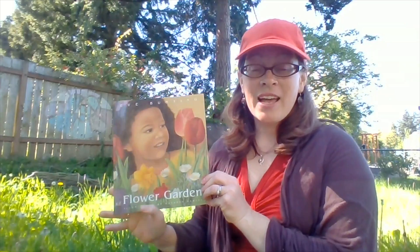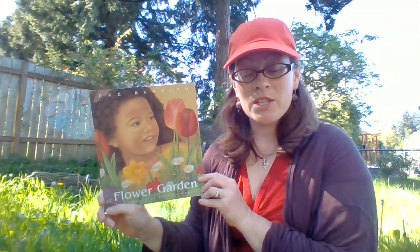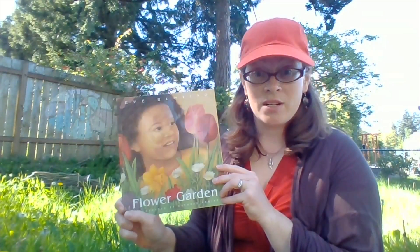Welcome to storytime friends! Today I have a beautiful story called Flower Garden and it was written by Eve Bunting who did all of the words in our story, and it was illustrated by Catherine Hewitt who did all the very beautiful pictures in our story.